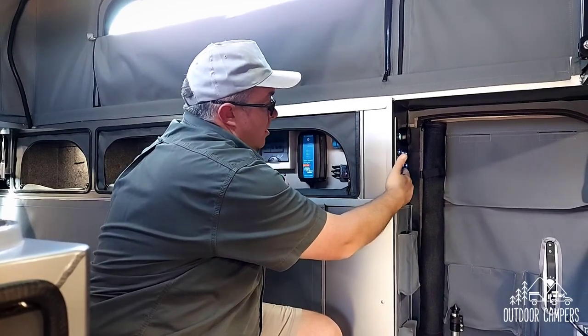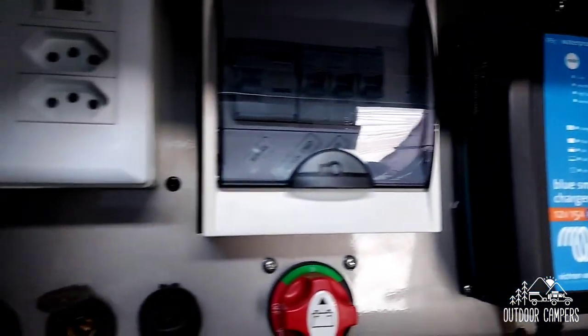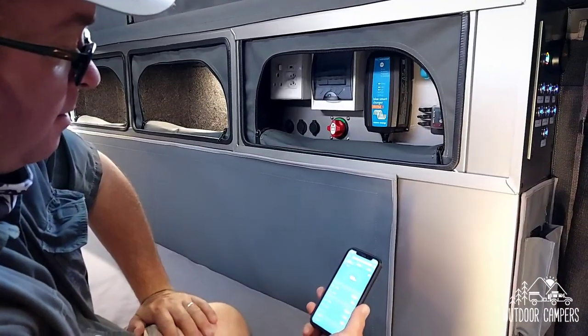The caravan is fitted with a 12-volt deep-cycle solar-powered system that can be monitored from your smartphone.